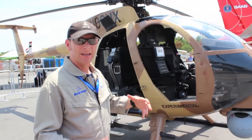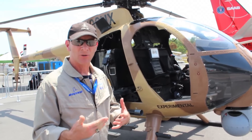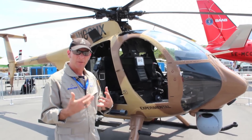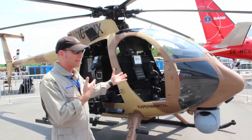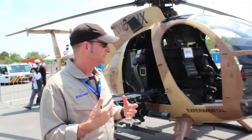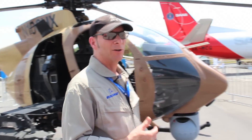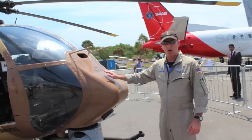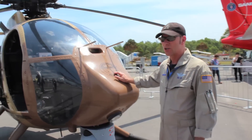So we take the avionics, the systems integration, the weapons integration, flight page, and common digital map, and we're able to let the aircraft use all of this via our glass cockpit. The avionics are housed in the nose, so it makes for a much smaller package than what we have on the AH-64.